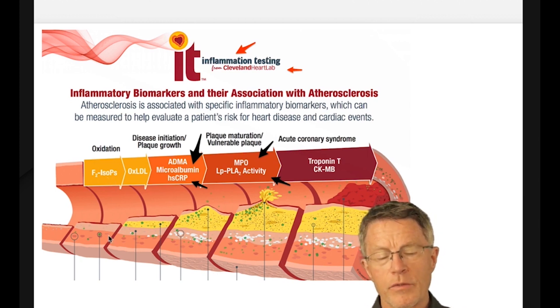You see F2 isoprostanes — we call them the lifestyle lie detector — and oxidized LDL. These are all things we can get through Cleveland Heart Lab. The markers we focus on are the microalbumin creatinine ratio, HSCRP (C-reactive protein), MPO, and Plaque 2.